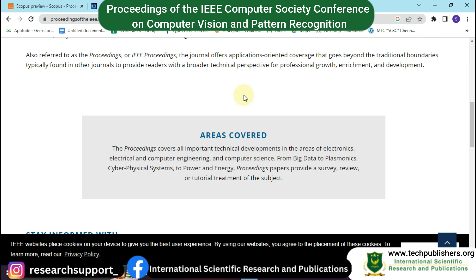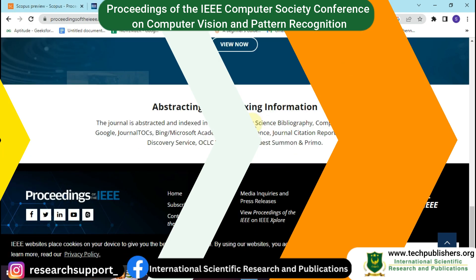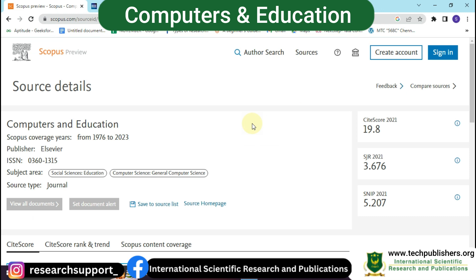This journal is indexed in Google Scholar, Bing, Microsoft Academic, Web of Science Journal Citation Reports, Scopus, Compendex, EBSCO Discovery Service, ProQuest, and Primo. If you are an engineering researcher, you can find useful information from this journal.